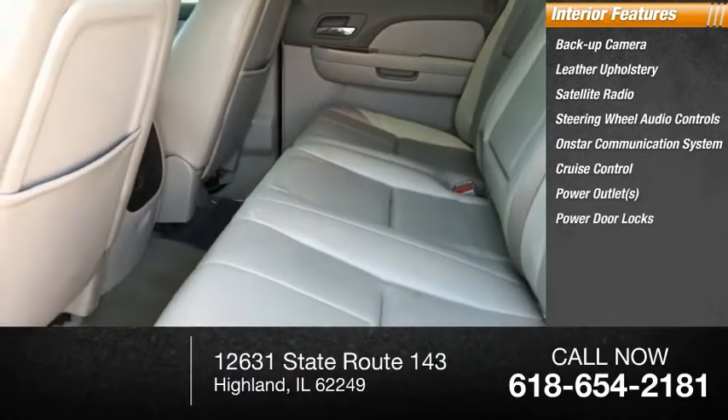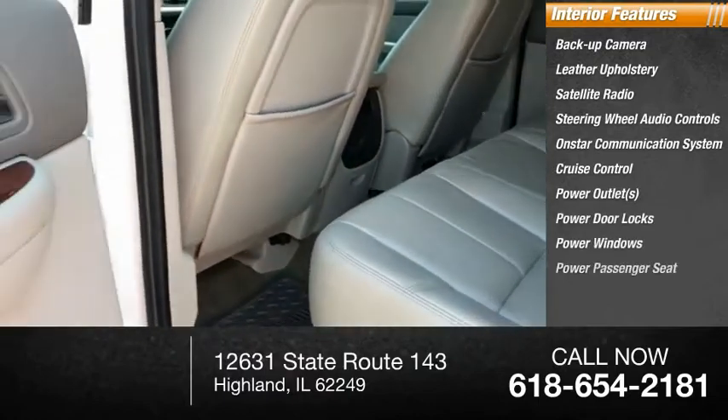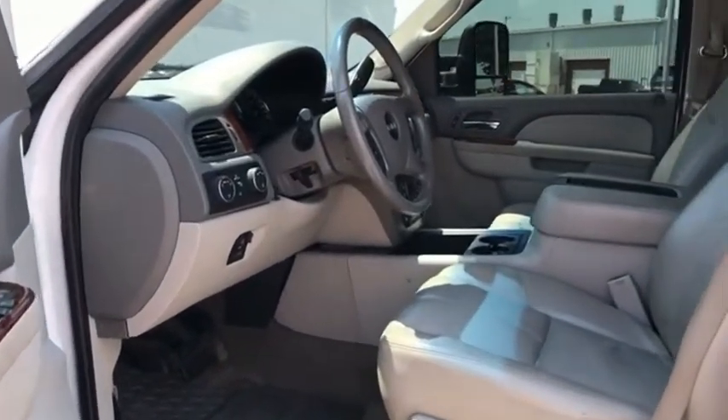Power outlets, power door locks, power windows, power passenger seat. Is love at first sight really possible? Let us know when you stop in.